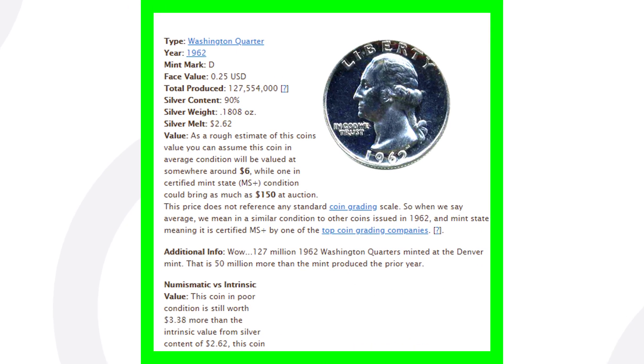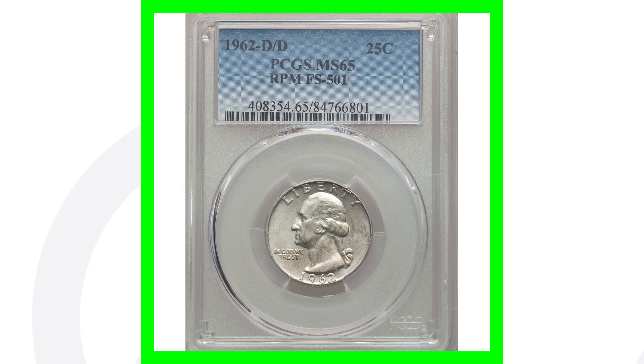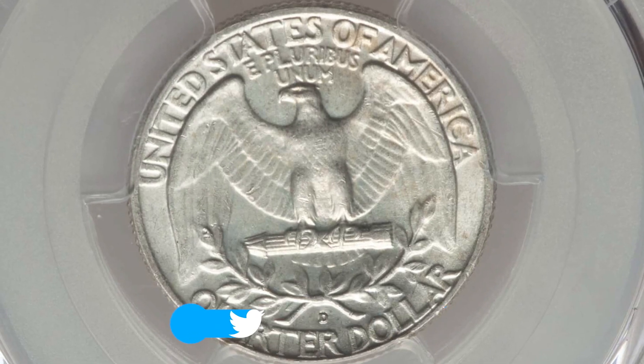For the 1962-D, they produced a lot more of those coins — over 127 million quarters, so a lot more for the D mint mark. Speaking of the D mint mark, here's a 1962-D with a repunched mint mark. If we look at this picture here, we can see that the D is repunched, which you can see with a USB coin microscope.